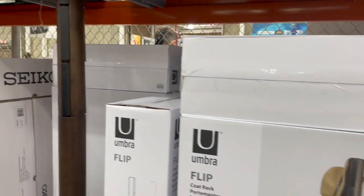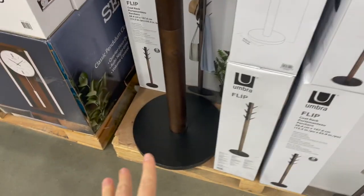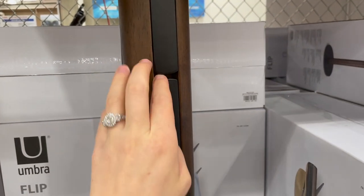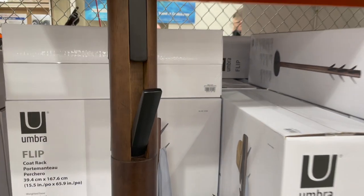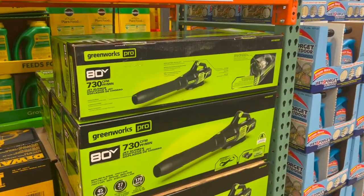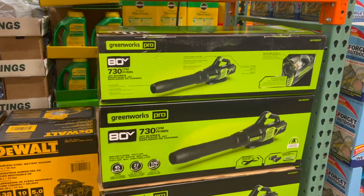I love this coat rack — it's so modern looking with matte black detailing and a really dark wood. You flip out the hooks when you need them for your coats. It's $75, and it's not something I usually gravitate towards, but with becoming homeowners here soon, hopefully, I'm starting to look at these kinds of things.